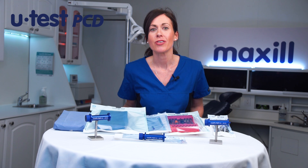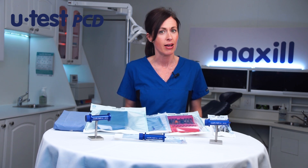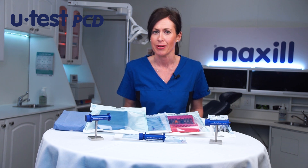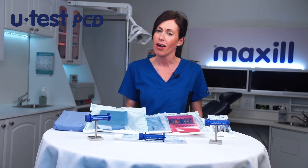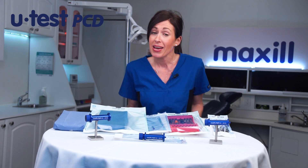A PCD, a process challenge device, is a test device intended to provide a challenge to the sterilization process that is equal to or greater than the challenge posed by the most difficult item routinely processed. To ensure your processing is effective, you need to challenge it in similar conditions every time. Depending on who's putting it together, we now have many variables.